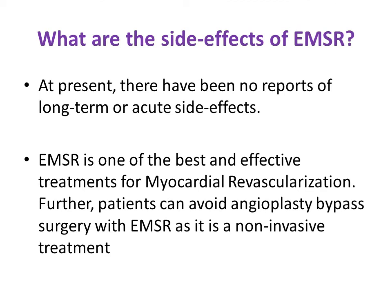Regarding side effects of ESMR therapy, there have been no reports of long-term or acute side effects. ESMR is one of the best and most effective treatments for myocardial revascularization. Patients can avoid angioplasty or bypass surgery if they have undergone extracorporeal shockwave myocardial revascularization.